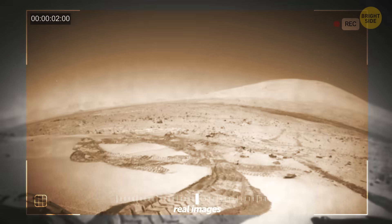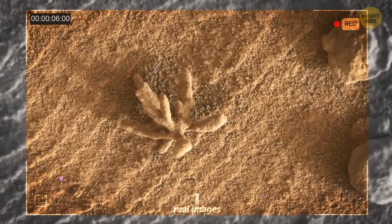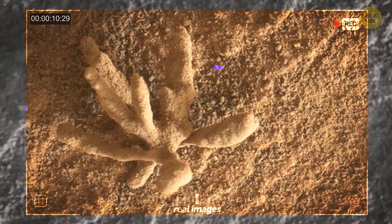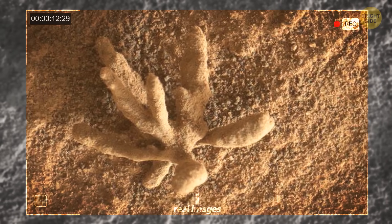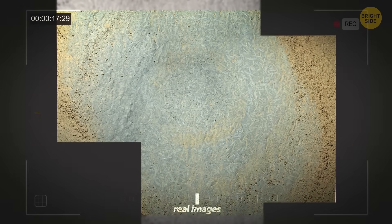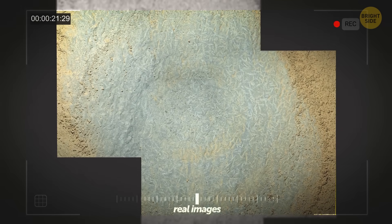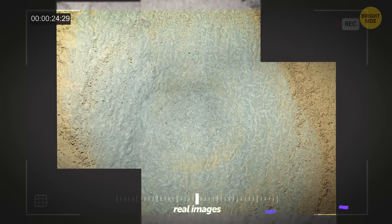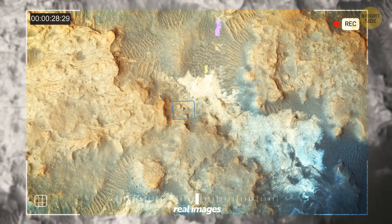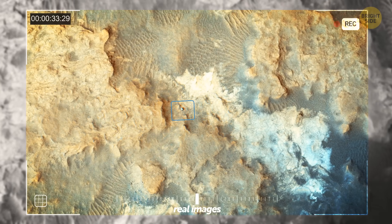Curiosity has quite the eye for spotting unusual formations. Back in February 2022, the rover stumbled upon a mineral flower with branching patterns that measured a petite 0.4 inch in width. Just a few weeks later, on February 16th, Curiosity captured rocky evidence of ancient lakes, featuring tiny ripples and waves frozen in time. Scientists have even discovered larger-scale shapes etched into the Martian surface by ancient water.